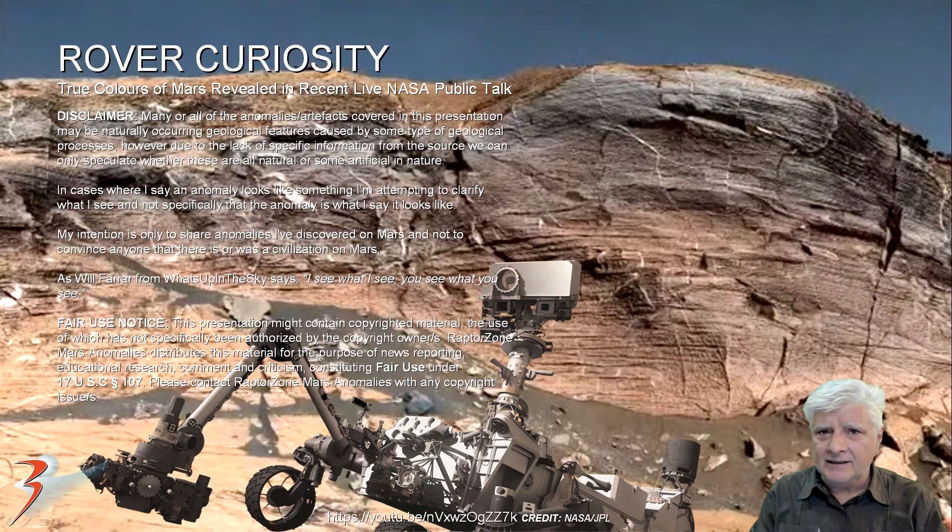Remember how we've always been told that Mars is a desolate, dry, dead planet with nothing much going on? Well, something really interesting was revealed in a NASA JPL talk about a week ago. Let's have a look at the photographs, as well as some quotes that are really interesting.